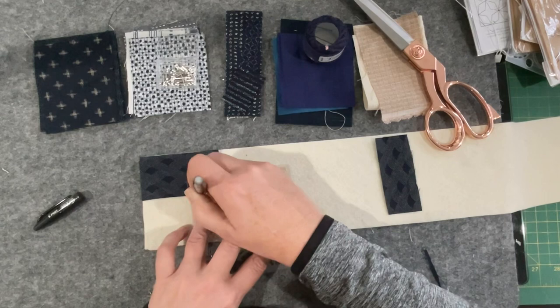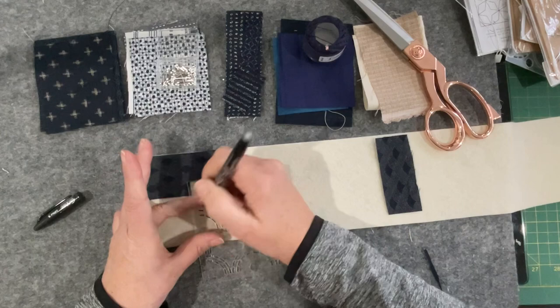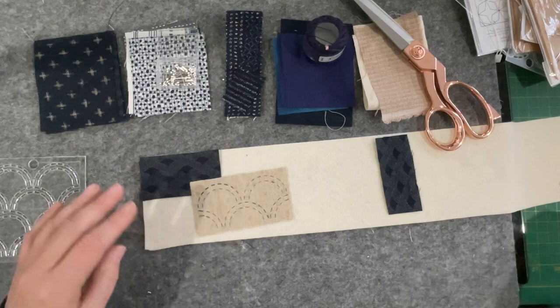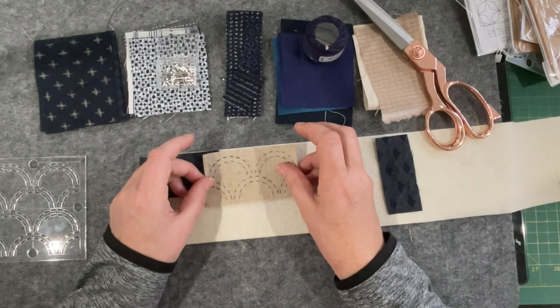Now this friction pen, for those newbies out there, will actually just iron out. So there's our little inserted piece which will be stitched. Now it's just a case of where we pop it — I'll pop it at the top there.